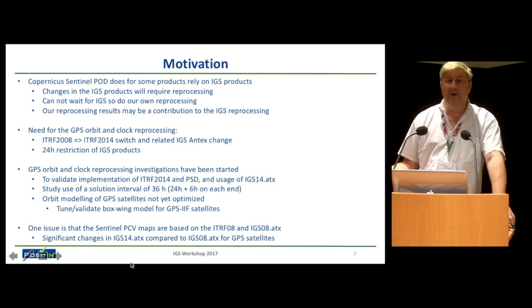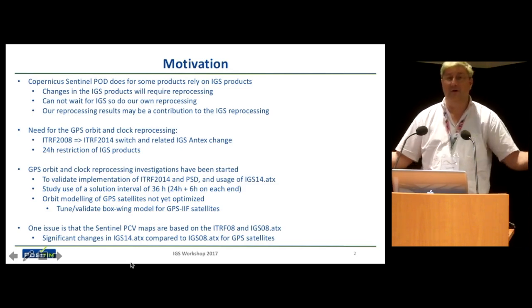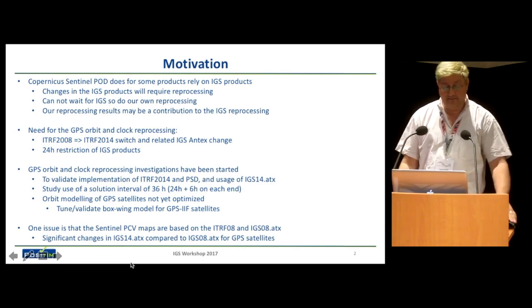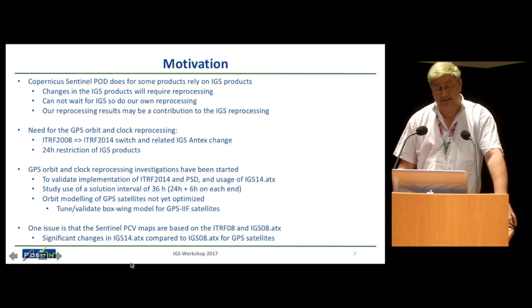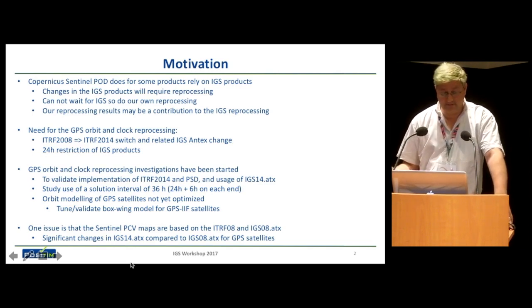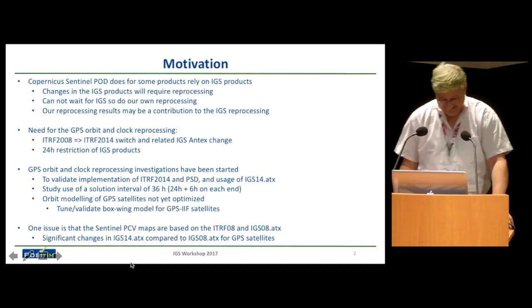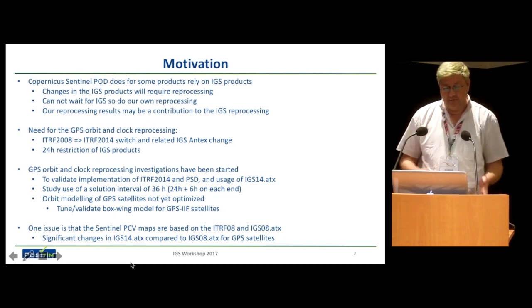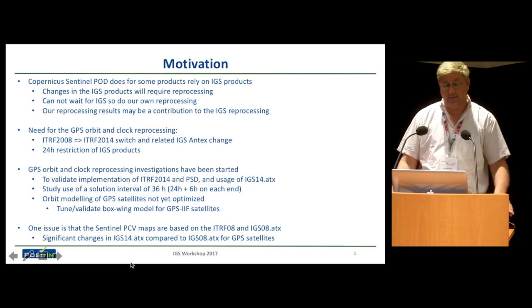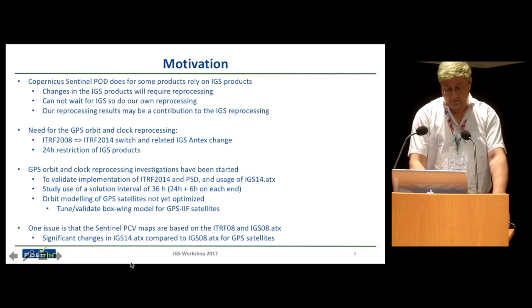Rather than doing the 24-hour products we get from IGS and doing a longer arc — because the products we have to provide are quite varied with different arc lengths and requirements — we're planning to do a 36-hour arc. The good thing for the IGS is that we are prepared to also submit these products as IGS products for reprocessing. Maybe Tom would be interested in getting them. So we're starting to do this work to prove to ESA that we're capable and aligned to the IGS.